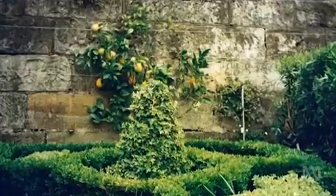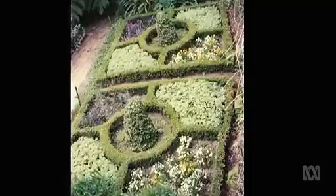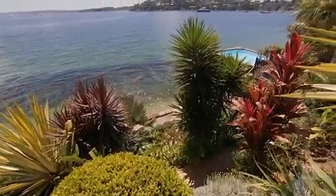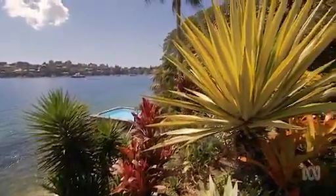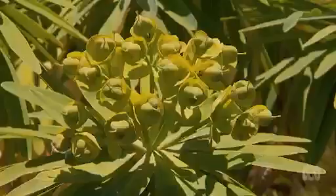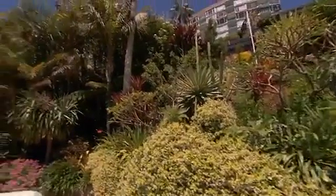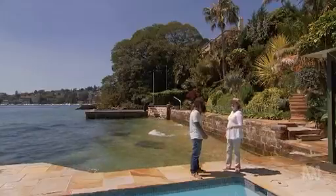Try as she might, Sancha found she was always battling the conditions to grow a formal English garden. So she sought advice from local designers, who convinced her to try plants that suited the coastal subtropical climate. It was absolutely wonderful just to realise that if you do go with what your land wants, it rewards you. You get so much more. And whilst I love going into other people's English gardens, it's not for me anymore.